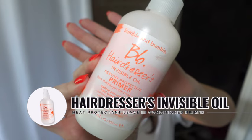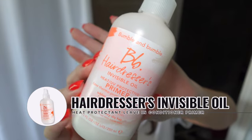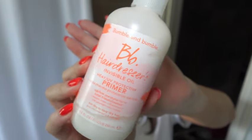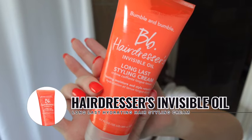The first product is from Bumble and Bumble — this is the Hairdresser's Invisible Oil Primer. This is actually a heat and UV protectant. I like to put it on whenever my hair is damp; I just brush it through and it gives me added protection whenever I apply styling tools or heat to my strands. The new item I have for you today is also from Bumble and Bumble.